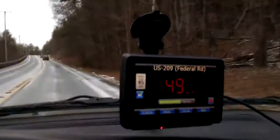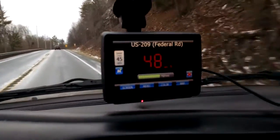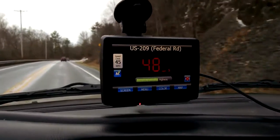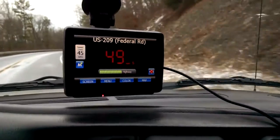Hey guys, I'm back. This is kind of like a follow-up review on this device, the Passport IQ. Now that I've had a few months experience with this device, I'm not going to give it as positive a review as I would have hoped.